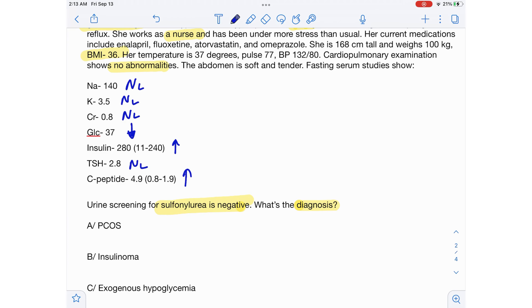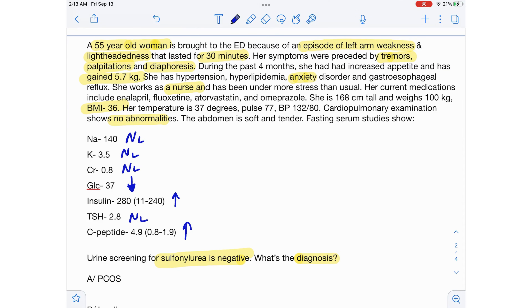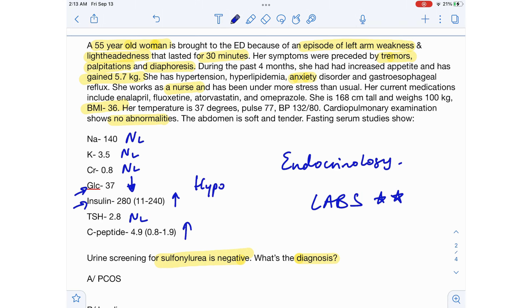When you read this question, you can understand it belongs to endocrinology. When it comes to endocrinology questions, you need to always look at the lab values because they are always going to indicate something and help you arrive at the answer. Here, the patient's glucose level is low and insulin levels are high — this patient is having hypoglycemia. All the symptoms — left arm weakness, lightheadedness, palpitations, diaphoresis — are because of a hypoglycemic episode.